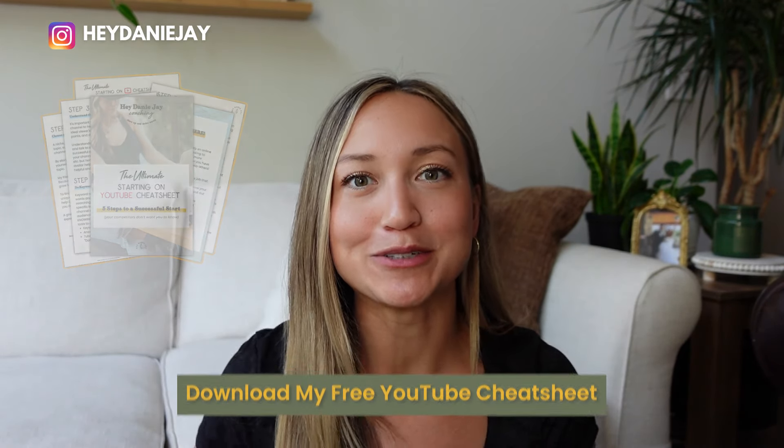If this video was helpful for you, it's so helpful for me if you give it a like. Be sure to download my free starting on YouTube cheat sheet, and I will see you next video. Bye!